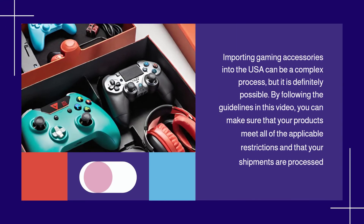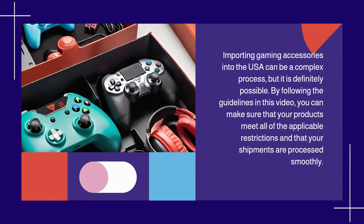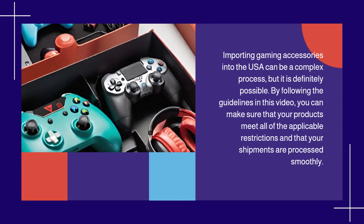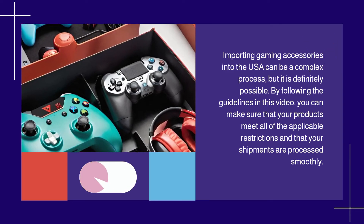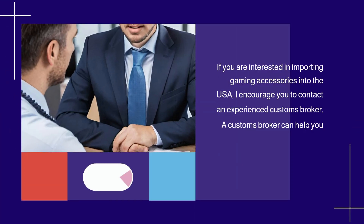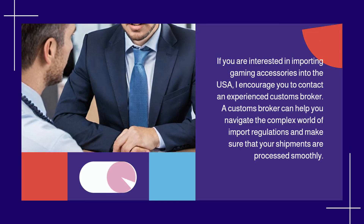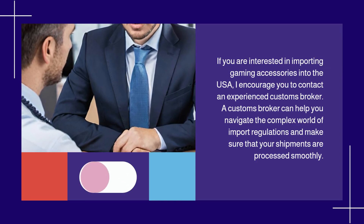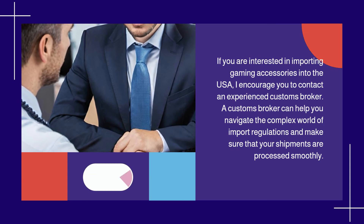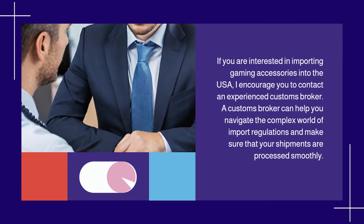Importing gaming accessories into the USA can be a complex process, but it is definitely possible. By following the guidelines in this video, you can make sure that your products meet all of the applicable restrictions and that your shipments are processed smoothly. If you are interested in importing gaming accessories into the USA, I encourage you to contact an experienced customs broker, who can help you navigate the complex world of import regulations.